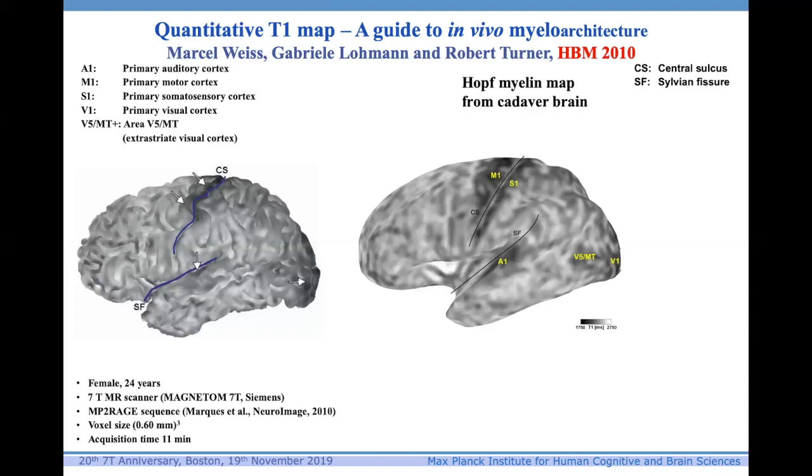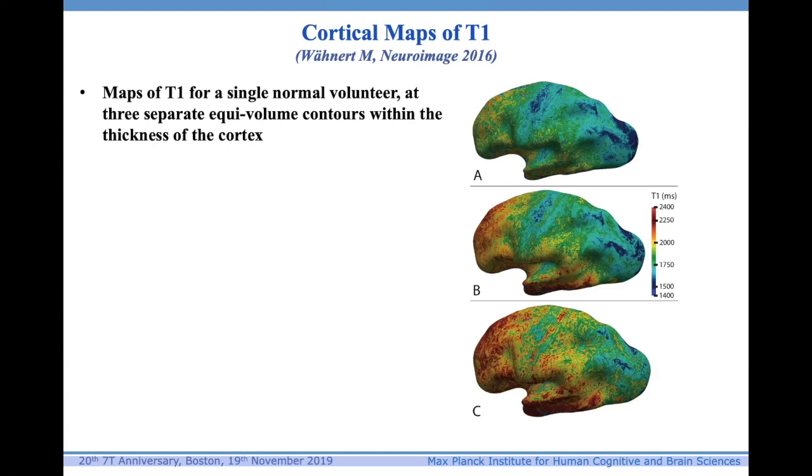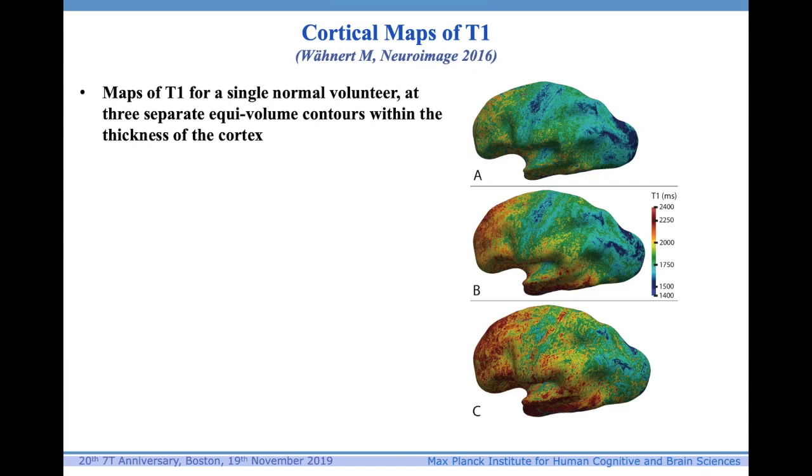This is an inflated brain — work by Marcel Weiss in my lab. This matches very nicely the work by Hopf, where he crudely sketched how much myelin appeared to be in different areas from the cadaver brain. It was replicated a year or so later by Matt Glasser and David Van Essen, who saw my poster at HBM in 2010. From that, we've gone on to make cortical maps of T1. These are maps of T1 for single normal volunteers. At 7-Tesla we can do this at different depths in the cortex using equivolume contours — now the standard way of contouring the cortex, developed by myelin values in my lab in Leipzig — created from half-millimetre whole-brain maps of T1.